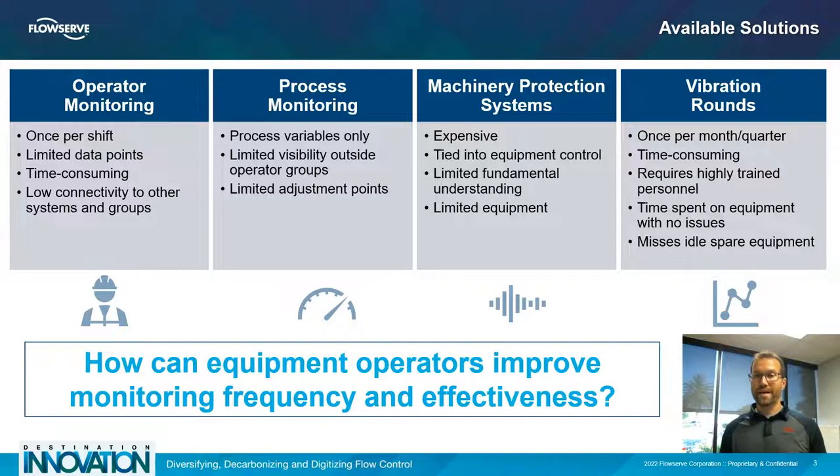Vibration rounds will miss idle spare equipment if the technician walks by when a pump isn't running, and also have a very high chance of missing transient conditions that could cause the most damage to a mechanical seal or pumping system. These available solutions have a lot of value but sometimes miss the more nuanced conditions that can cause mechanical seal failures leading to unplanned downtime, poor failure analysis, and loss of spare pump availability — which is what we're going to address with FlowServe Red Raven seal monitoring.